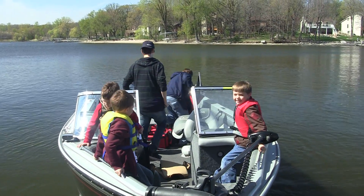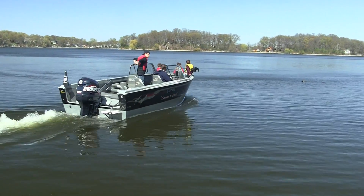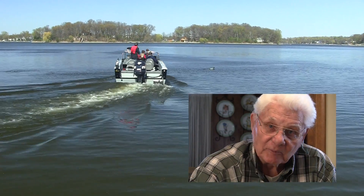I think this is one of the greatest places to raise kids. I was fortunate raising seven kids here, and I always tell them it's the water.